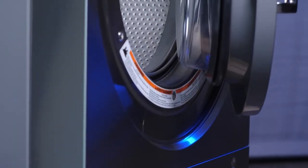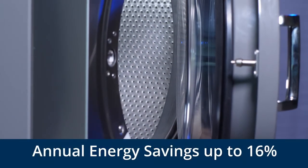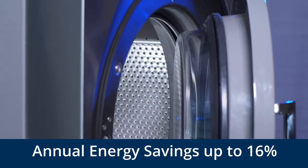By upgrading to a 200G machine, facilities could see annual energy savings of up to 16%.